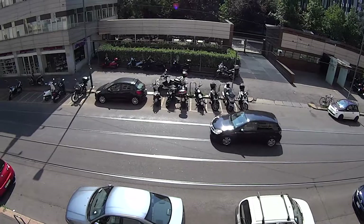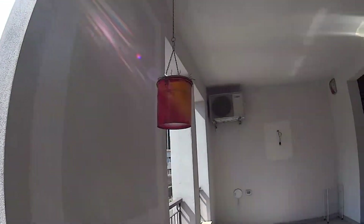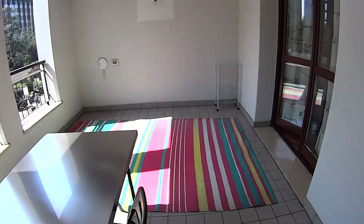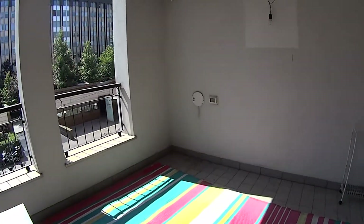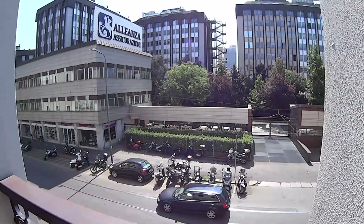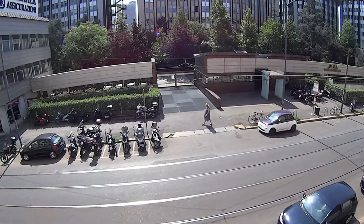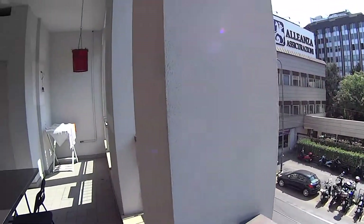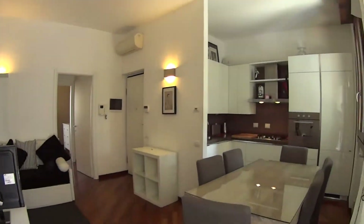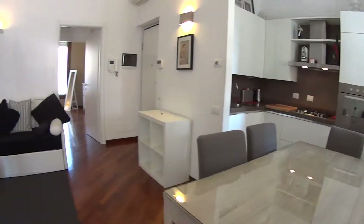We're super close to the Isola neighborhood — actually within it — which is a very happening spot in Milan with plenty of places to hang out and restaurants. The nearest underground stop is Isola on line number five, but we're also walking distance from Milano Garibaldi with the train station and the underground stop of line number two. So we'll now go back inside the apartment to show you the main space, which is made up of the kitchen and living room.